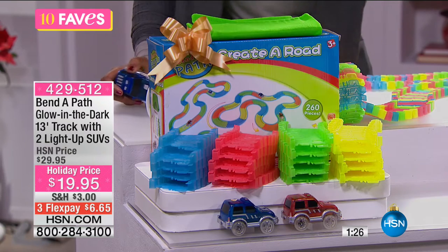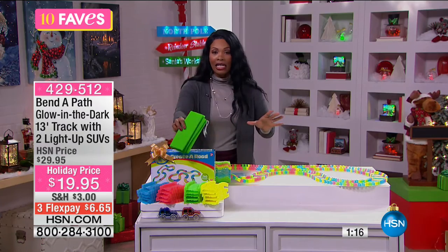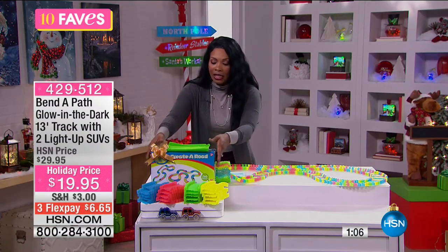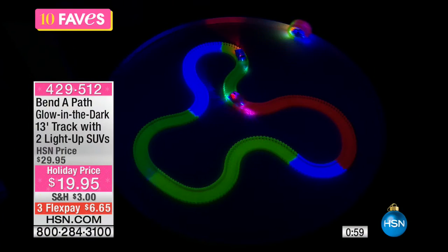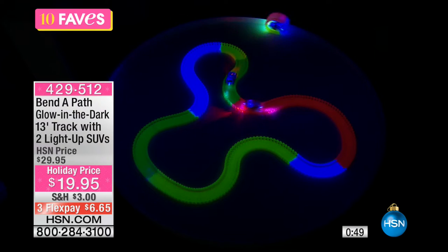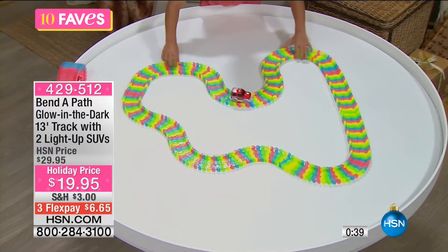I like that they're SUVs because they're so common now — it's just really up to date. You can pop the entire track into the bag, put the cars in, and you're done. It's really that simple. Maybe the kids are coming to your house and you don't have a lot of toys but want them to have something to play with so they're not just sitting in front of the TV all day. We've got it for less than $20 — three flex payments of $6.65 on your credit card.